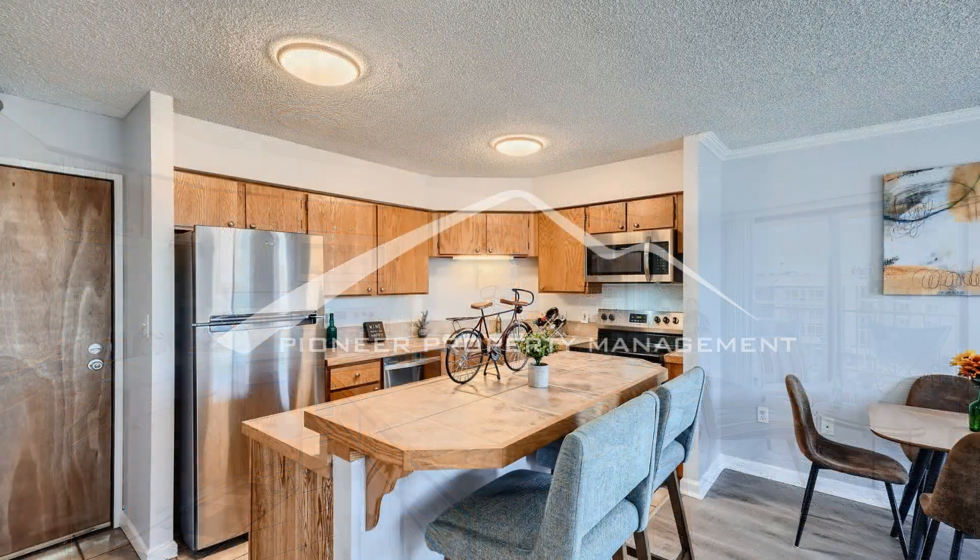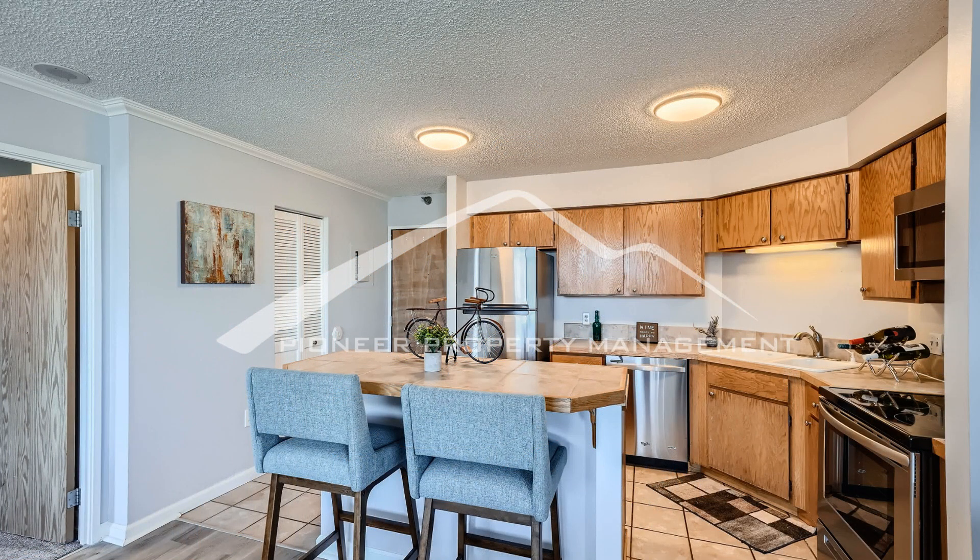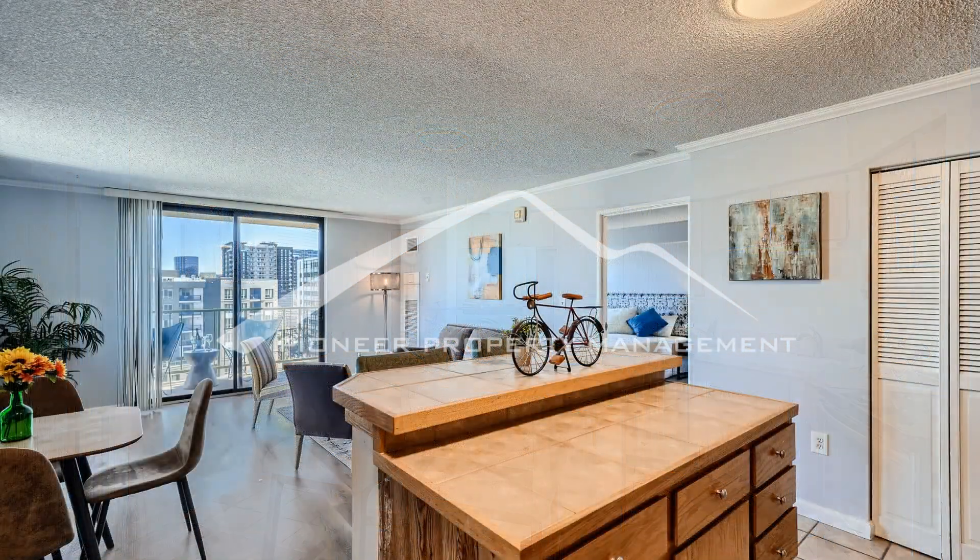Just down the hall is the spacious bedroom complete with a large closet. The bathroom is spacious and provides easy access for all tenants and guests.